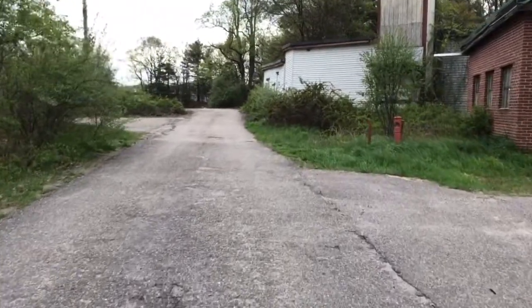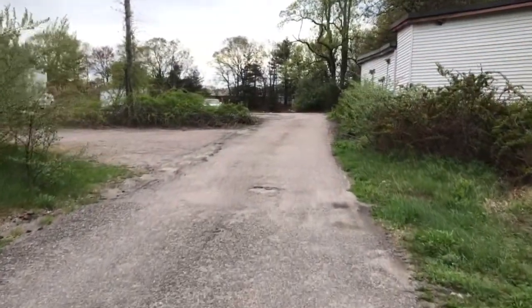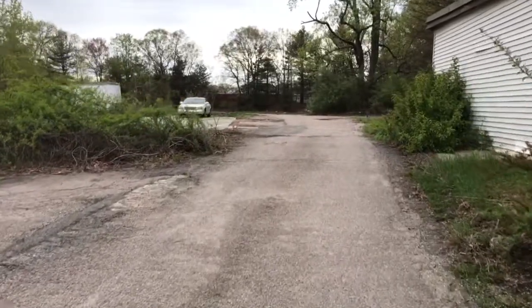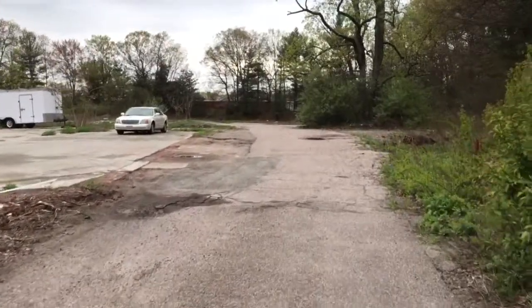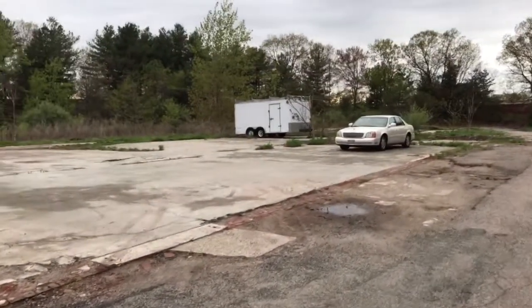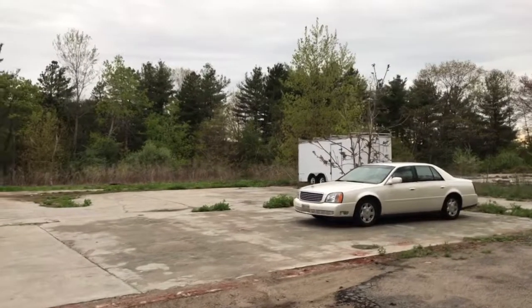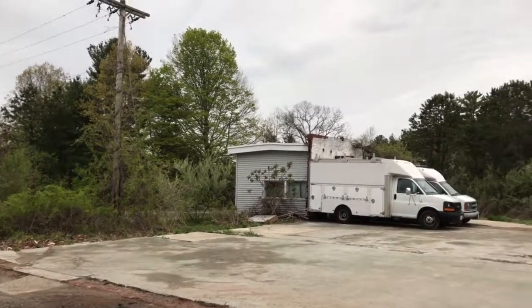There was a big warehouse and manufacturing building that was located on this property, but it's been torn down a few years ago. Right now, what the owner and I are trying to do is get some tenants in here who might need space for vehicle storage or a contractor's yard. They do have one contractor as a tenant right now.